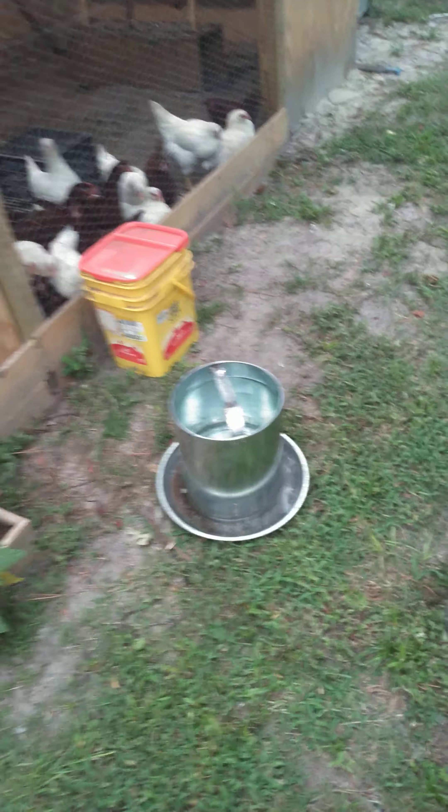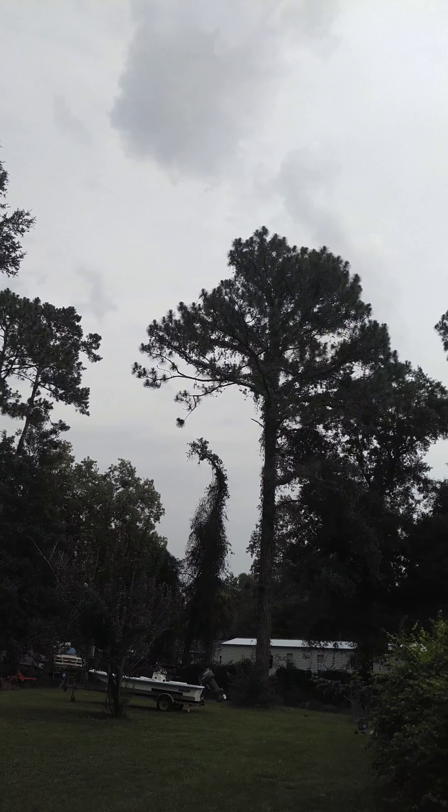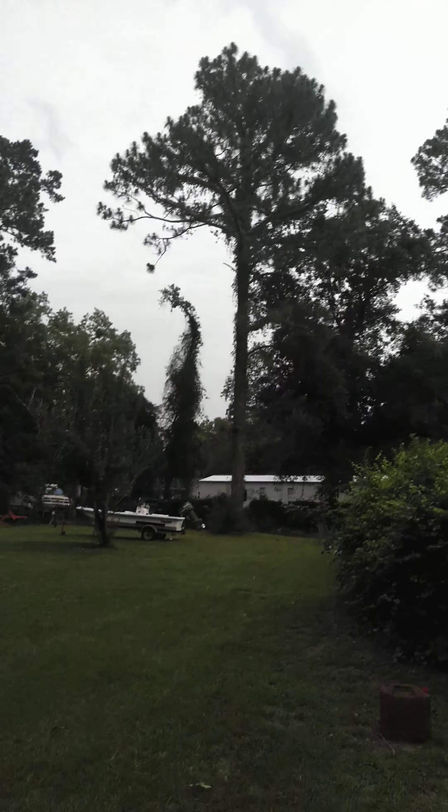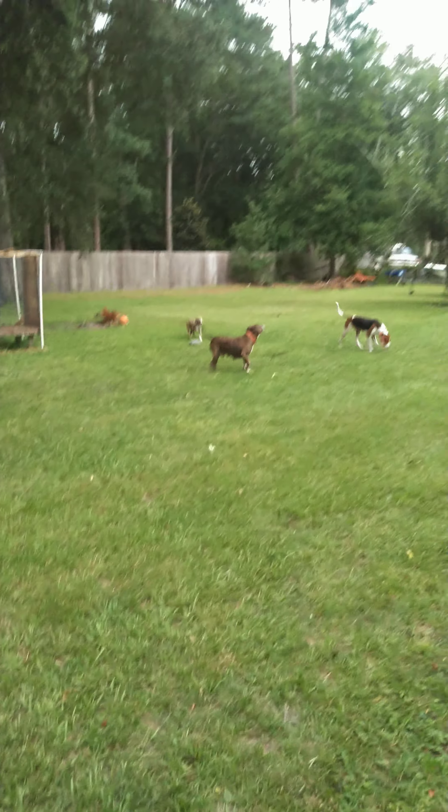I've got the pups out. I've got a gun here to water these chickens. Let's see if the storm is about to come in — it's moving in good. It's just starting to drizzle. Everybody's out right now.